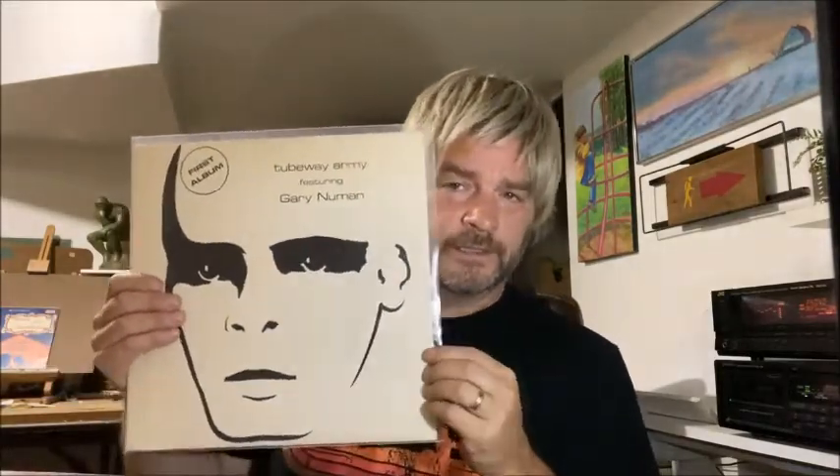He also put out an album with the Tubeway Army back in the 70s. It's kind of raw — it's got more guitar in it than the other ones, less synths, but it does have synths, and it's very good. You probably want to get this if you're into New Wave, because that's his bread and butter.